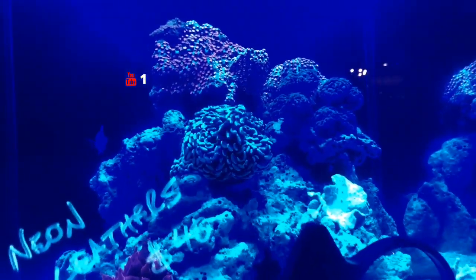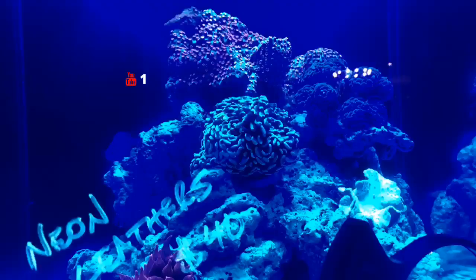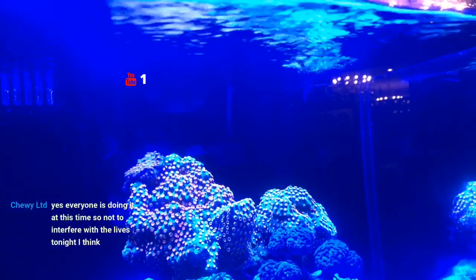So we've got this tank here with a bunch of — just some zoanthids that aren't really open, some euphyllia. We'll walk up through here.